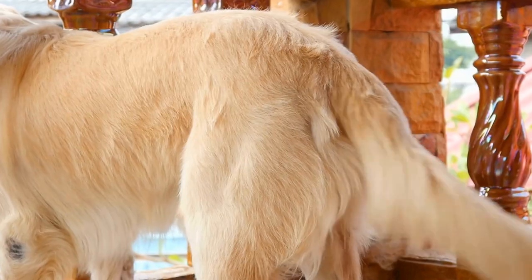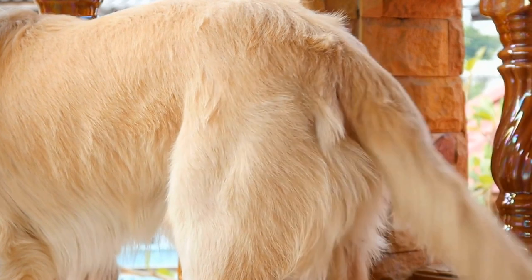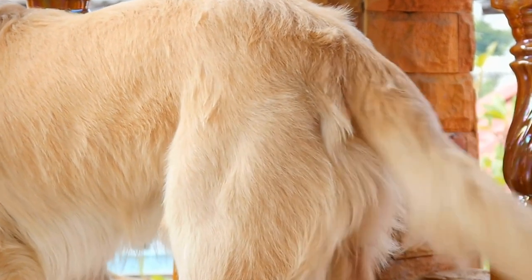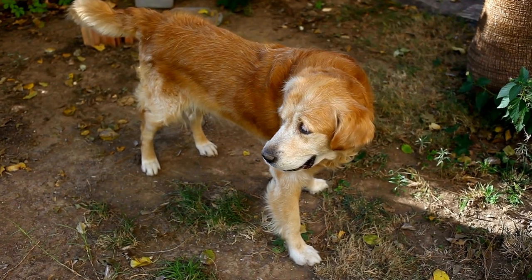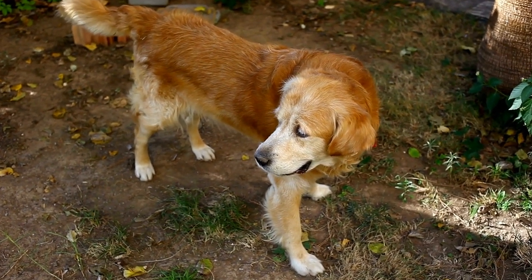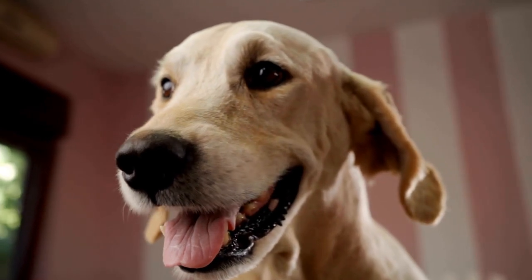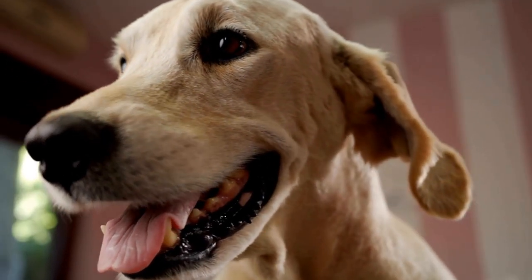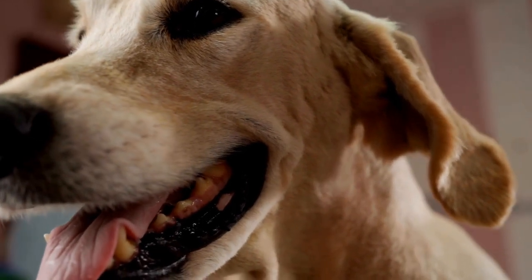Conclusion. Including your Golden Retriever in the holiday baking traditions is a rewarding and enjoyable experience for both dog and owner. By creating homemade treats, you can ensure that your furry friend receives safe and healthy goodies made with love. Remember to always consult with your veterinarian about any specific dietary requirements or restrictions your Golden Retriever may have.